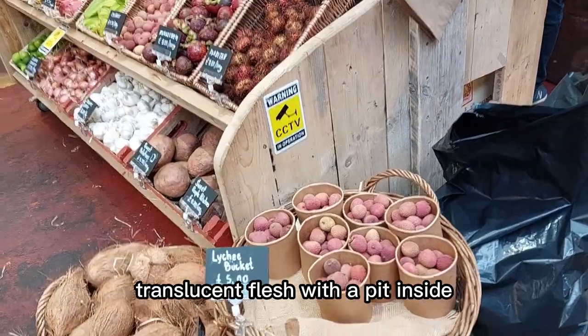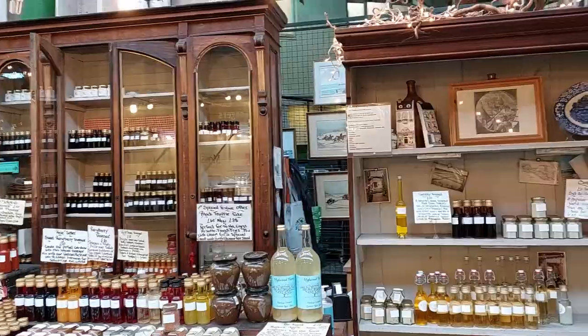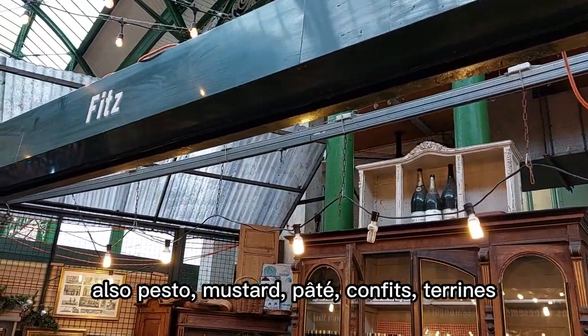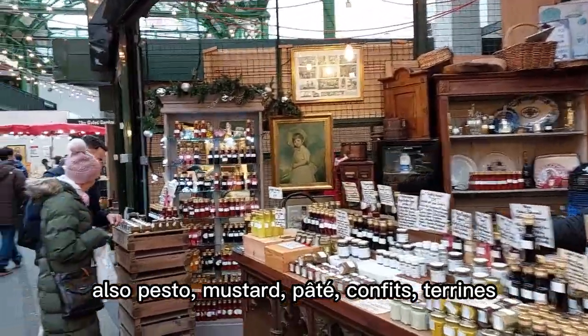Lychee, translucent fresh with the pit inside. It's nice when they're sweet. So many bottles and so colorful. A shop sells vinegar with different flavors, also pesto, mustard, pate, confits, terrines.